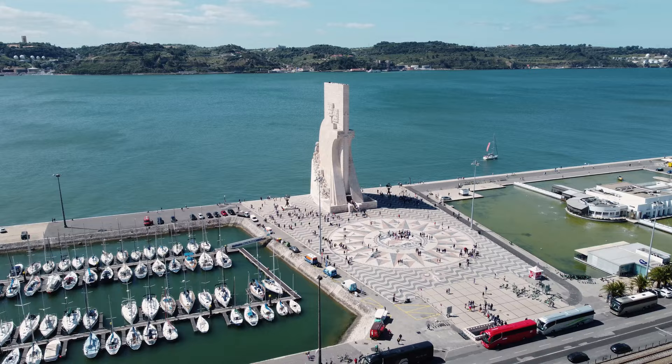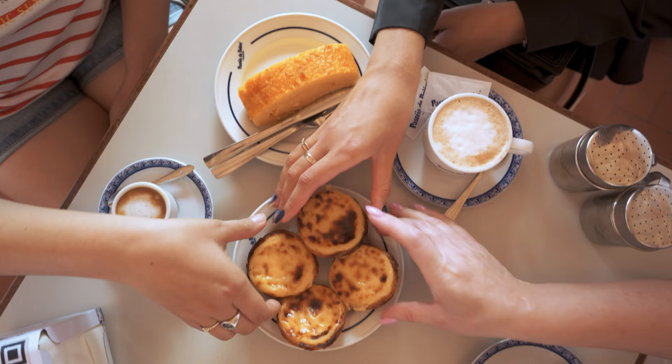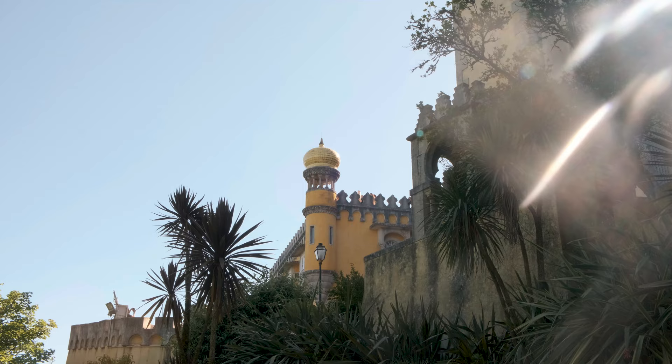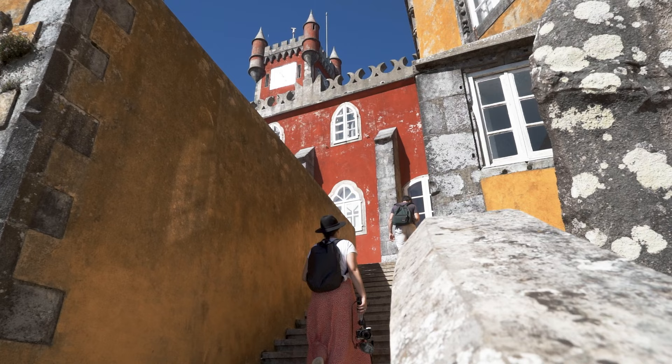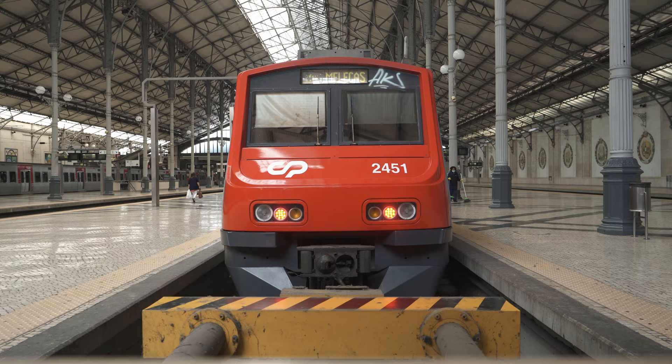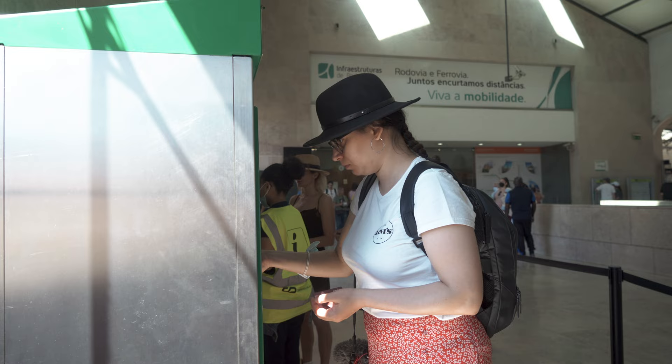I'm so happy that traveling is finally back on track. Right now I'm exploring everything that Lisbon has to offer for my upcoming guides. Today we're heading to Sintra and in this video we're going to check out what's good to eat here, try some local specialties, have a proper look at one of the seven wonders of Portugal, figure out how to get there and how much everything costs, and show you one of the best sunset views in Lisbon. There is a lot of ground to cover, so let's go.